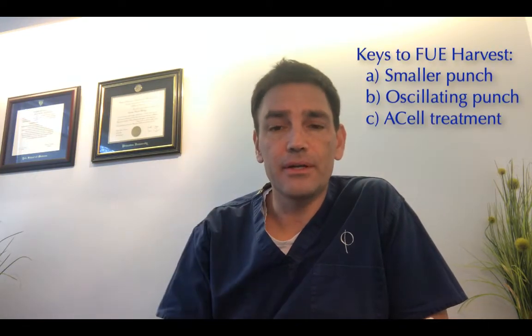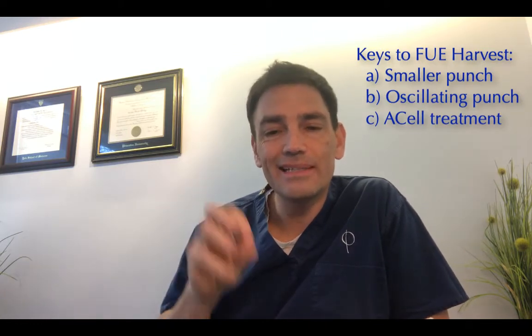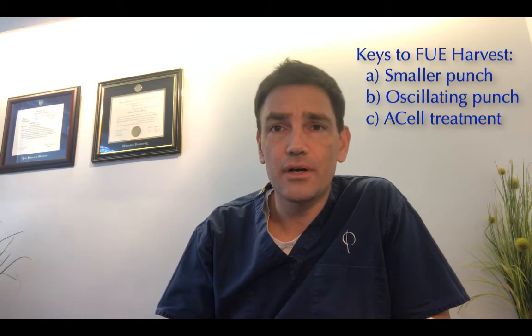The three keys, in my opinion, to having a pristine donor are: A, using a smaller handheld punch; and B, the punch oscillates rather than spins, which is a cleaner punch and causes less trauma.